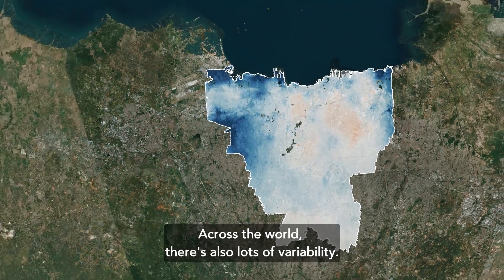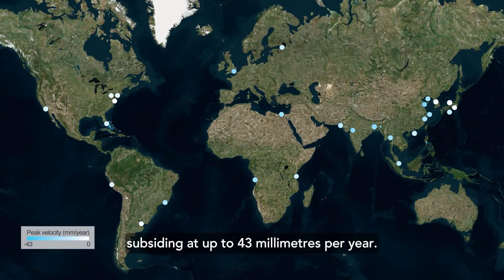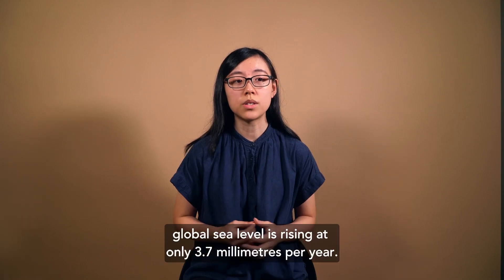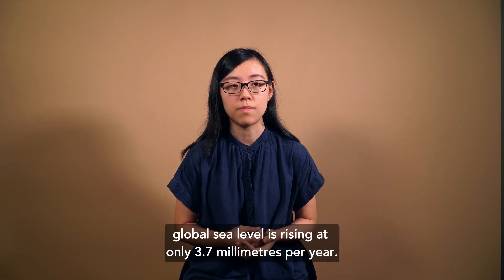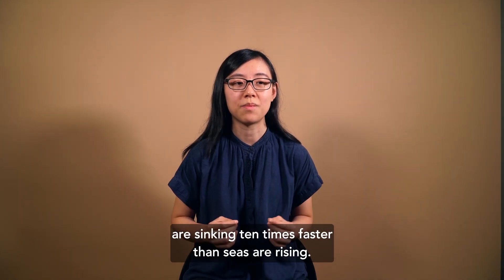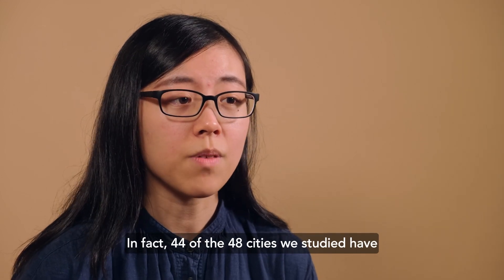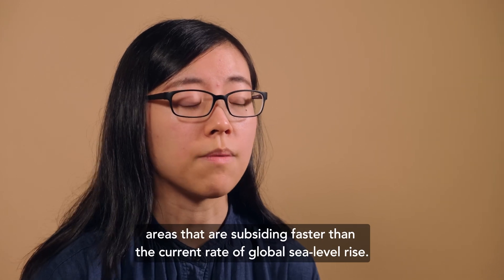Across the world, there's also lots of variability. The most affected areas are subsiding at up to 43mm per year. To put that into perspective, global sea level is rising at only 3.7mm per year. That means that some parts of the world are sinking 10 times faster than seas are rising. In fact, 44 of the 48 cities we studied have areas that are subsiding faster than the current rate of global sea level rise.